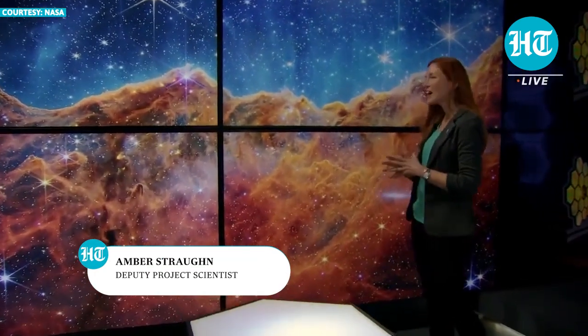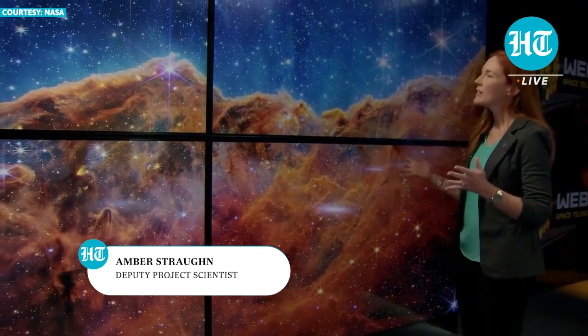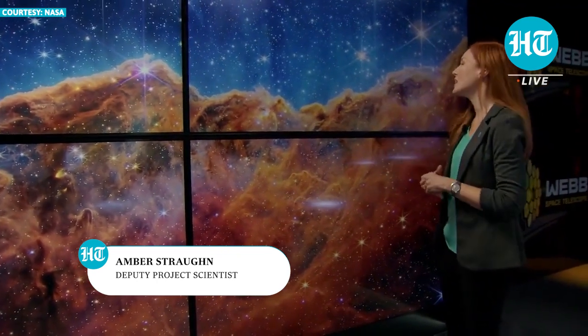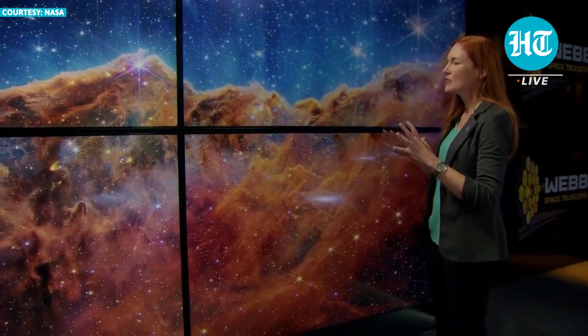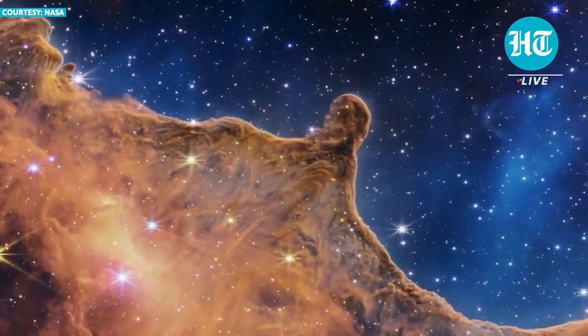Honestly, it took me a while to even figure out what to call out in this image. There's just so much going on here. It's so beautiful. One thing that really stands out to me is you sort of get this sense of depth and texture from this new data.